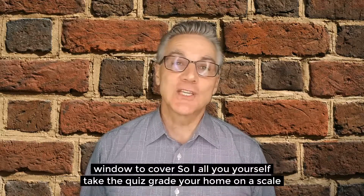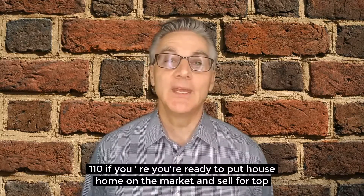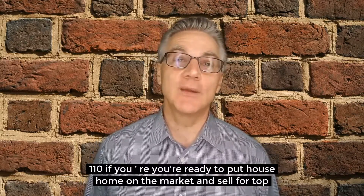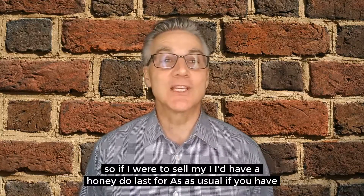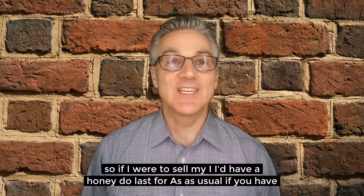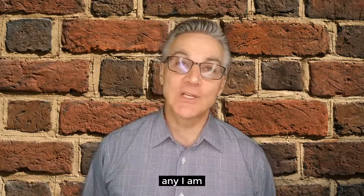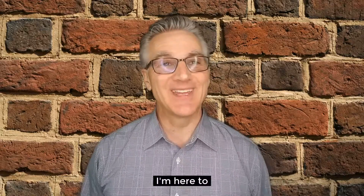Challenge yourself. Take the quiz. Grade your home on a scale from 1 to 10. Are you ready to put your home on the market and sell for top dollar, or do you need to make a few changes first? Most of us have to make a few changes. If I were to sell my house, I'd have a honey-do list that would last for days. If you have any questions about real estate or community-related topics, I'm here to help. Thank you very much. Have a great day.